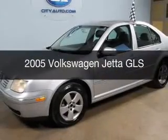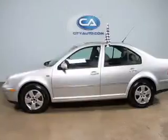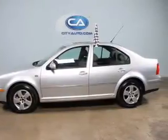This is a used 2005 Volkswagen Jetta. It's powered by front-wheel drive, a 2-liter, 4-cylinder engine.